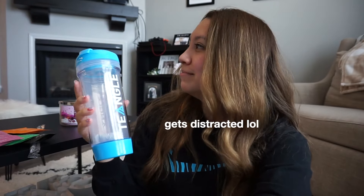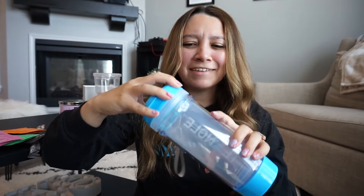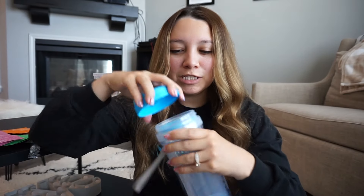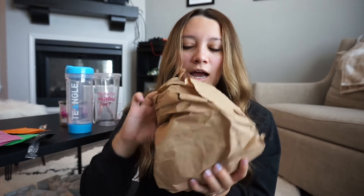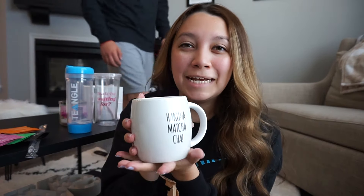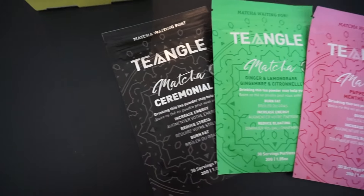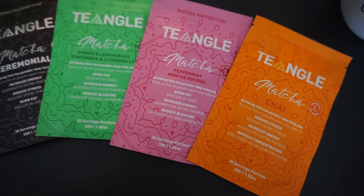This bottle is where you can drink matcha cold and shake it. If you open it on top, there's also a filter so you won't get clumps of matcha when you're drinking. In total they sent three cups, which is crazy — I'm so appreciative. Now let's try matcha since we're doing matcha today instead of coffee, a little different morning routine. Tea Angle products are organic, 100% vegan, and 100% gluten free.